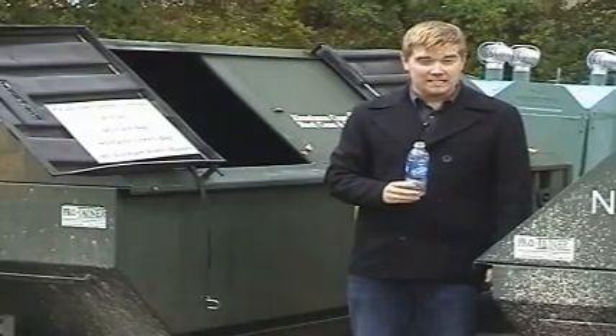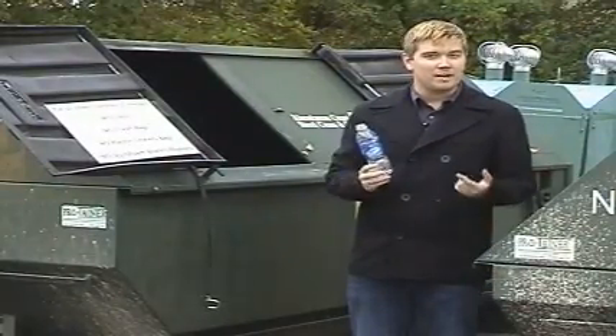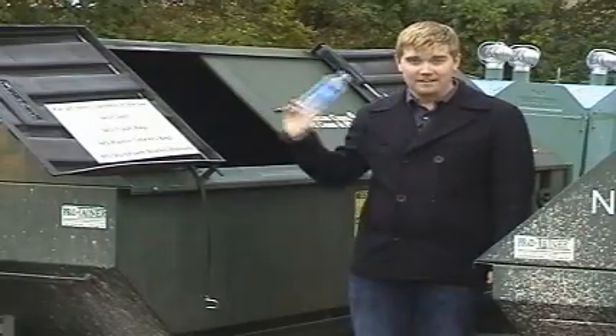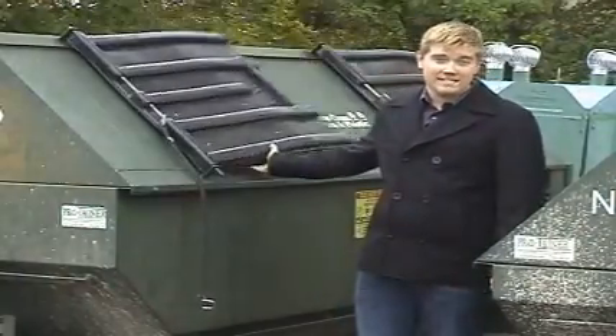Oxford, Mississippi is trying to be a greener place by recycling, but few of us know how the process actually works. We want to know what happens after your stuff vanishes into the recycling bin.